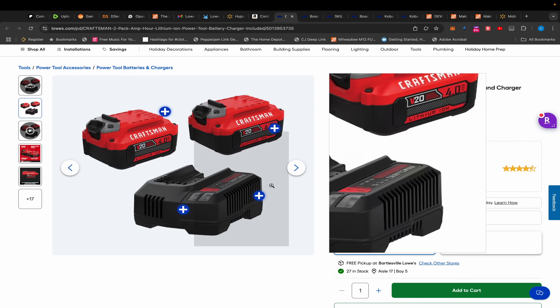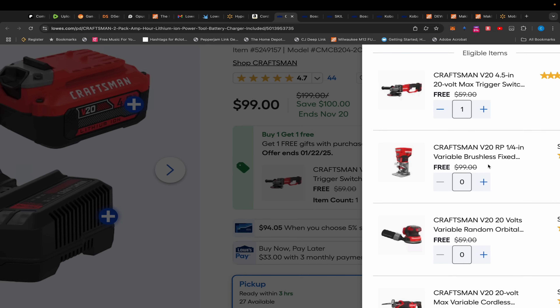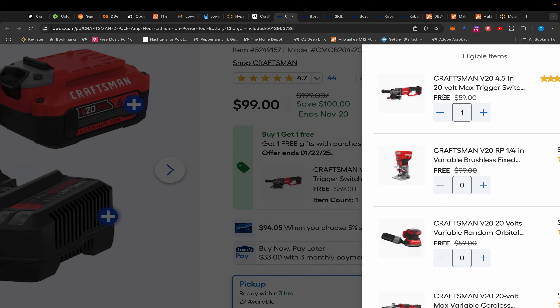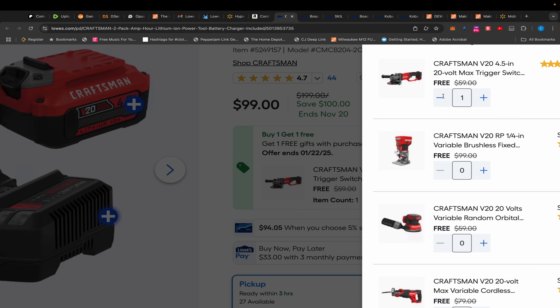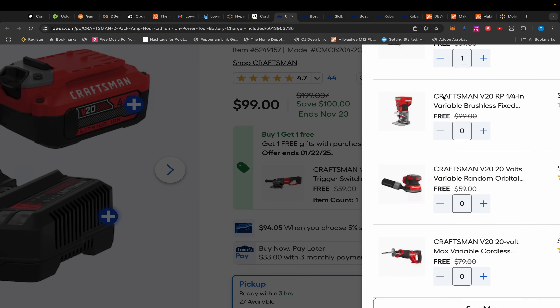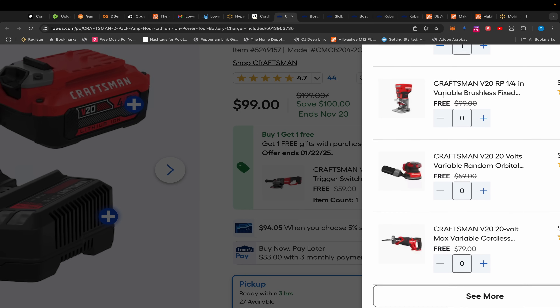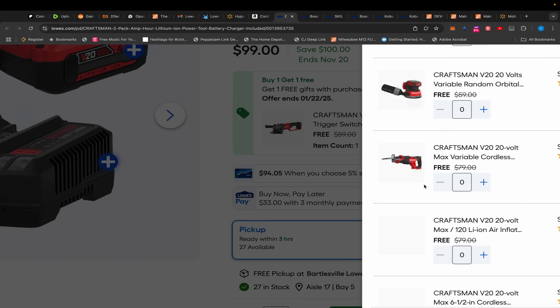Moving over to Lowe's, we have this Craftsman BOGO — two 4-volt batteries and a charger, and you get to choose from tools. This angle grinder is literally the same as that $99 DeWalt angle grinder. DeWalt and Craftsman are both owned by Stanley Black & Decker — and if you didn't know, Stanley and Black & Decker are the same company. DeWalt is just like their Milwaukee, and Craftsman is their Ryobi or Ridgid.